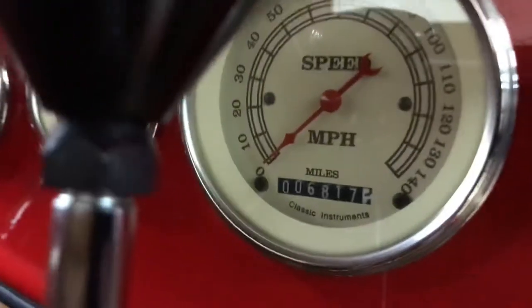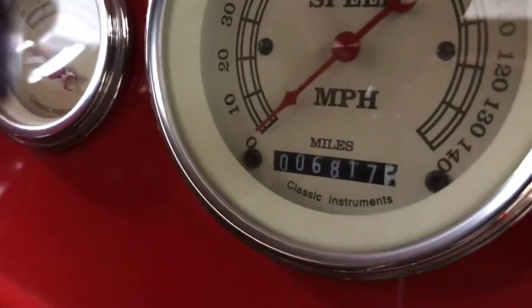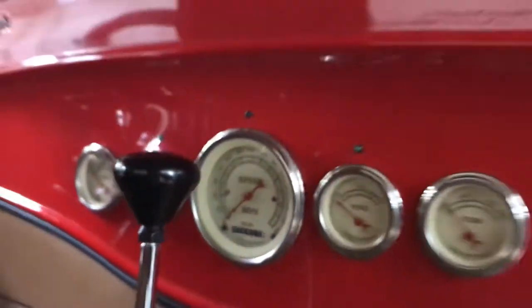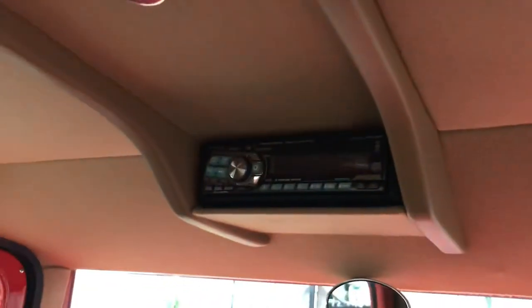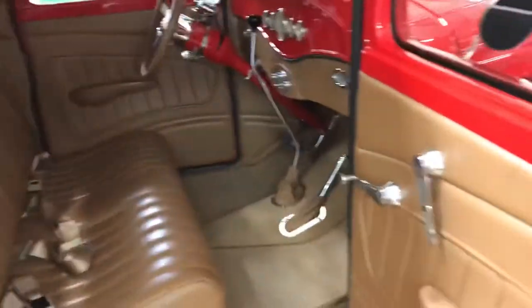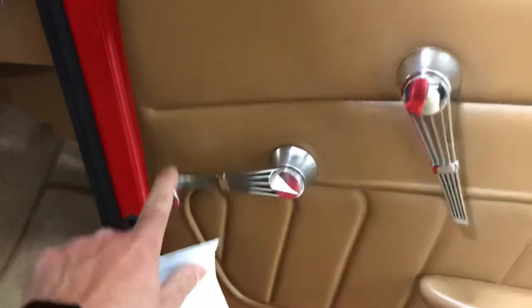Speedometer — I'll zoom in — showing the current mileage today: 68,17. You've got your radio. Single-touch electric windows up and down. Really nice feature.